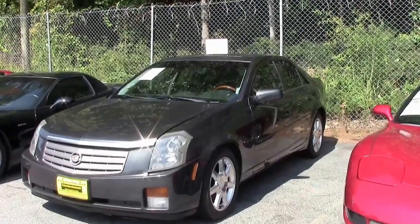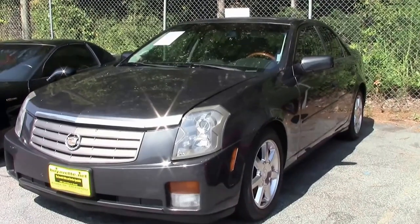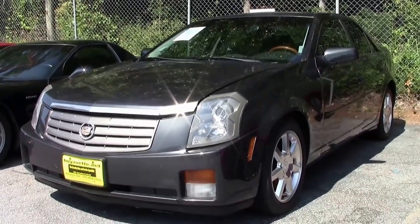Hello folks, welcome to BioVet in Atlanta, Georgia. Today I'd like to present to you this 2005 Cadillac CTS sedan.